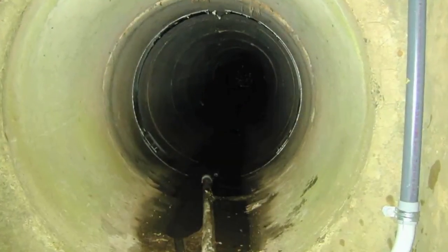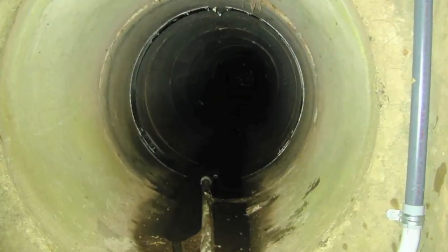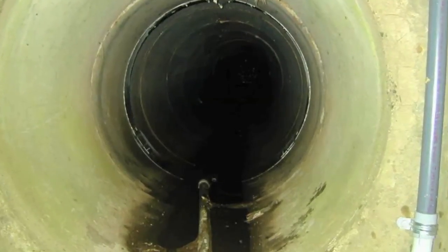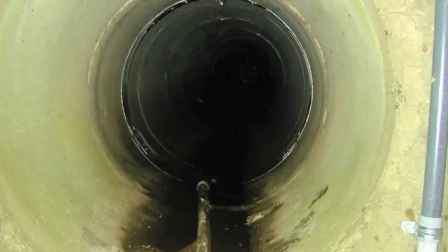The reason staff would need to go down there would be to perform maintenance if the sewer main is plugged. Any time staff would need to go down in there, all safety precautions would need to be followed.